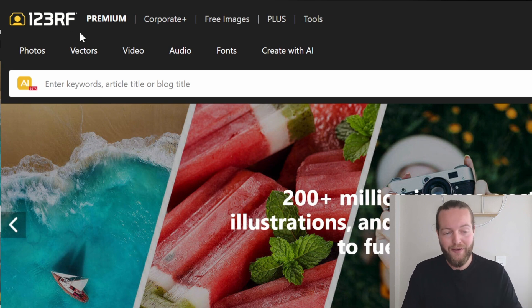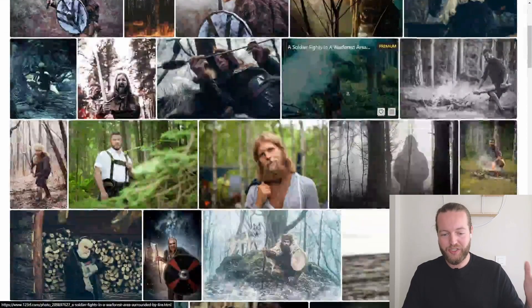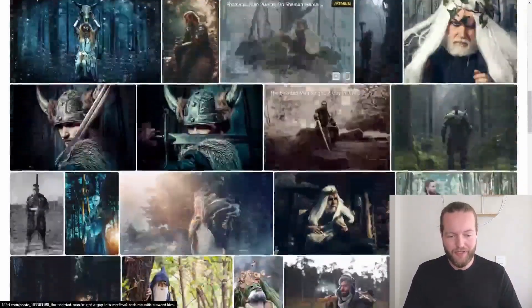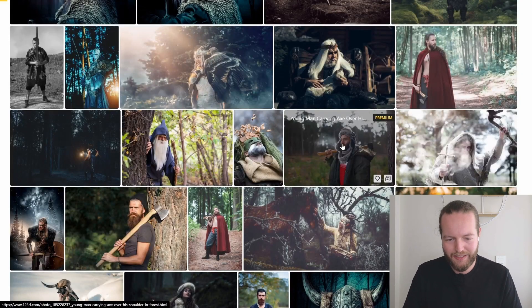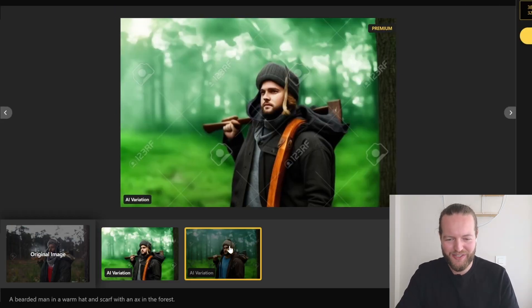Many stock image websites are banning AI images, but this stock footage website is embracing AI images so you can make faster, cooler, and easier images just for you. It's called 123RF, which is a stock footage website that's been around for a long time. The first feature is you can actually search with AI — a Viking man in the forest — and you get a collection of real and AI-generated images. You can find one you like and click 'generate variations' and it will remake the images with AI.